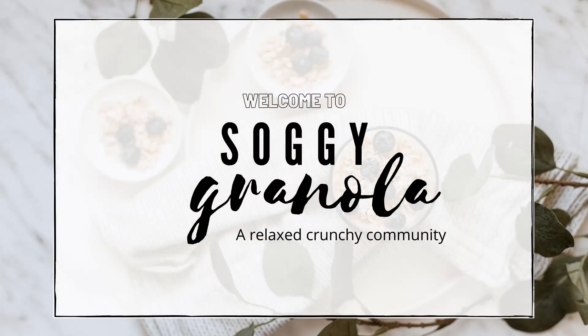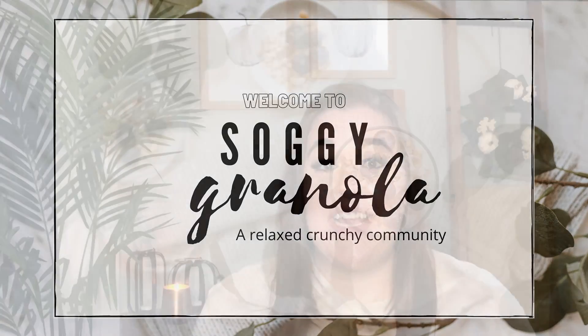Hi, welcome back to my channel. I'm so glad you're here. Today I'm going to be sharing with you a little bit about eczema and how we took care of my son's eczema and also made him more comfortable. I have my little basket here of goodies that we used on my son.